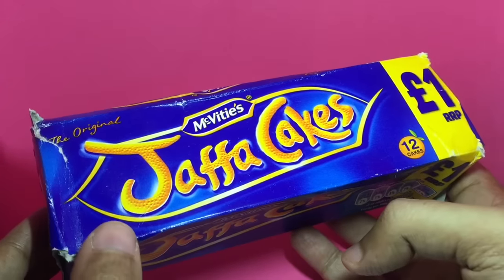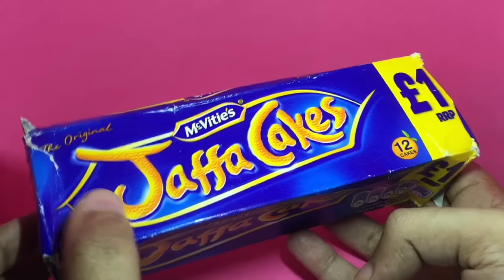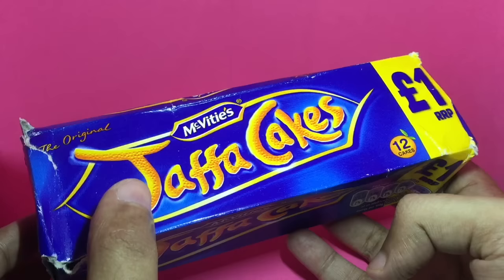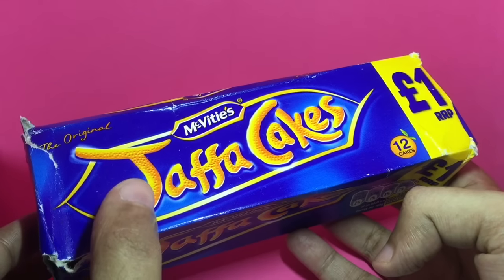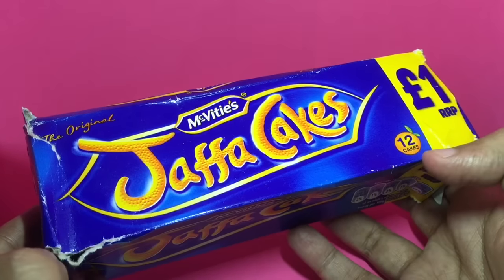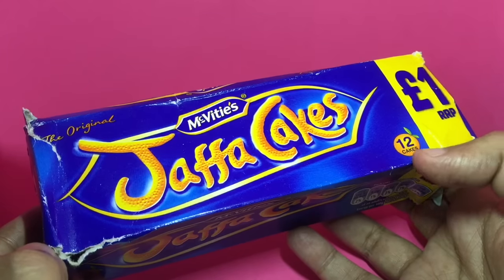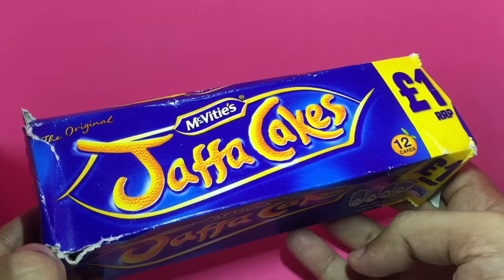This is orange flavored, even though it doesn't explicitly mention it. You can tell it's orange because the letters are made out of orange skin, and you can also see the orange on the packaging. This has 12 cakes in it.